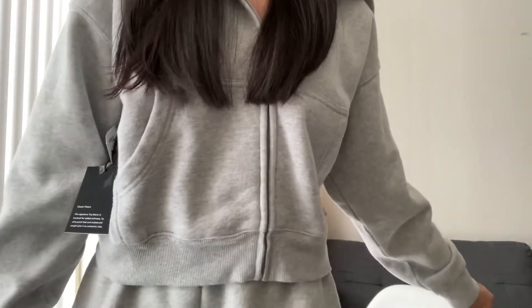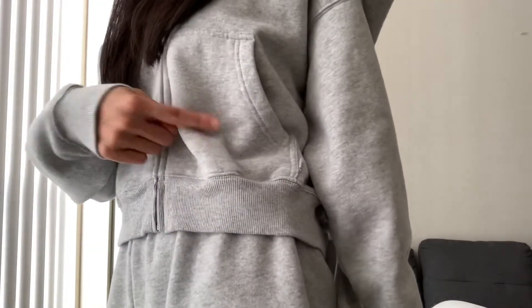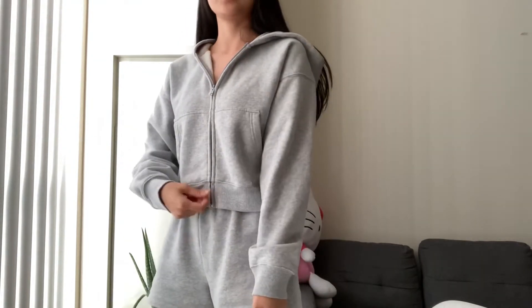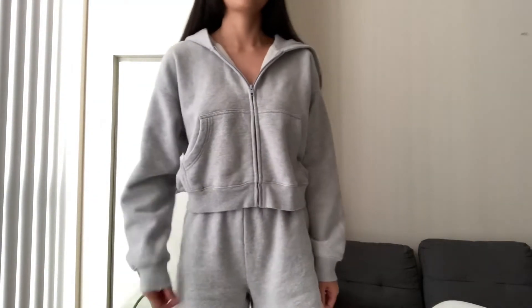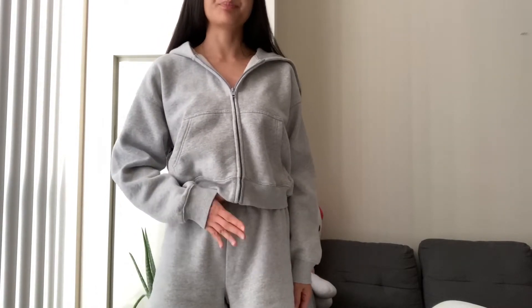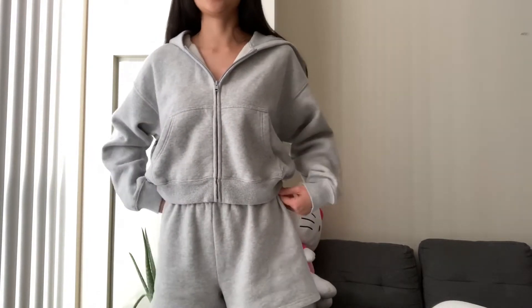So including this one here. And if you've seen my other Aritzia hauls, you've seen these pair of shorts already — they match exactly the same. So this is the perfect hoodie in a size small, and I'll list all my measurements below. I'm 5'7". I'm also wearing the shorts in a size small. So these are the high-waisted shorts.